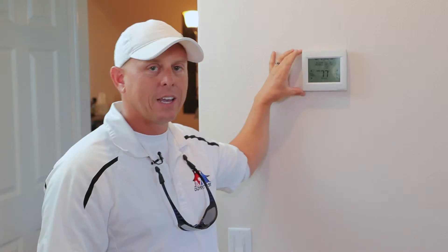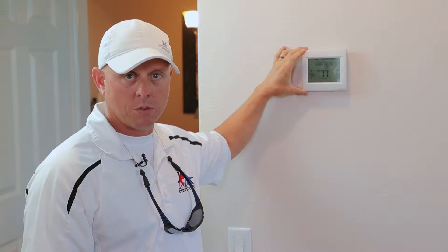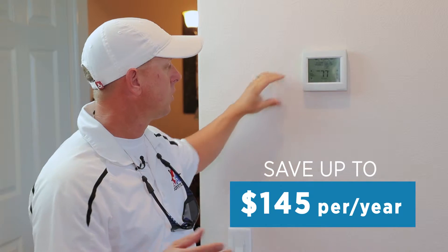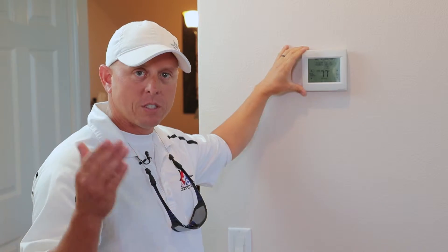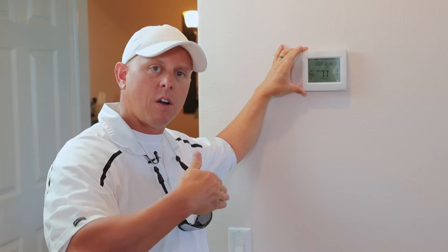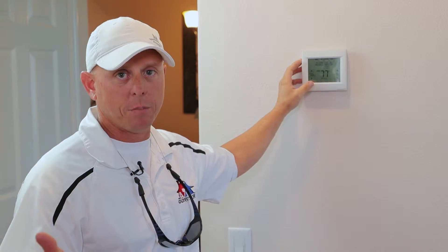Most new homes today have programmable thermostats in them. A lot of the older homes do not. But studies have shown you can save an average of $145 a year annually by moving to a programmable thermostat, and the reason for that is a programmable thermostat turns on and off as you enter and leave the home, in turn saving you money on your power bill.